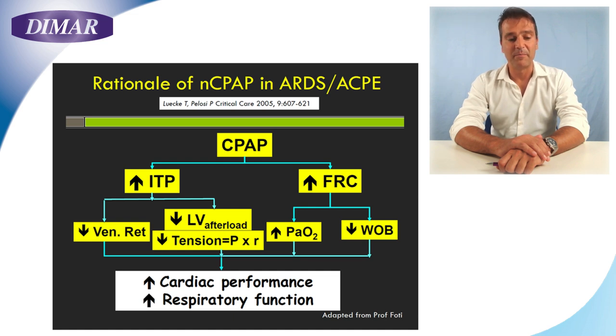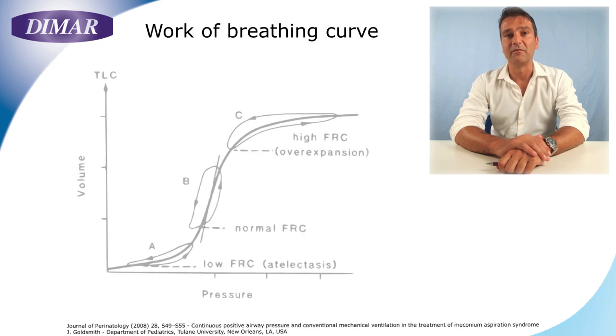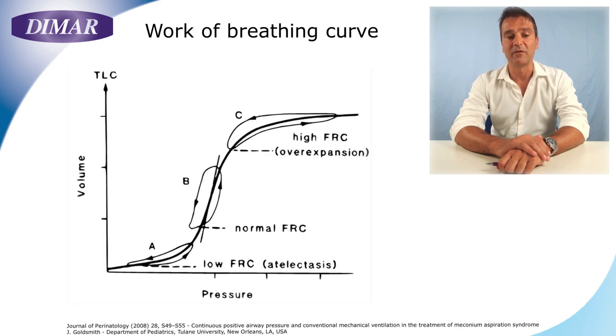As a consequence, the patient's muscles will work in a better portion of the compliance curve, decreasing the work of breathing. Moreover, keeping many more alveoli open, we will increase the patient's oxygenation and improve the gas exchange through alveolar recruitment.